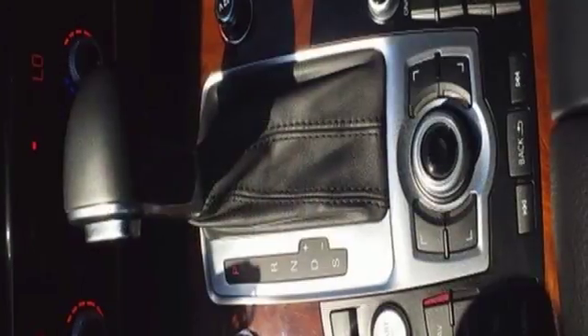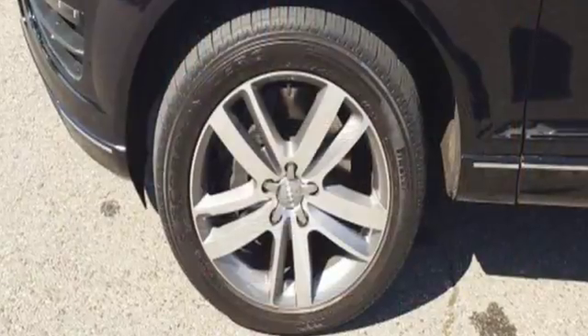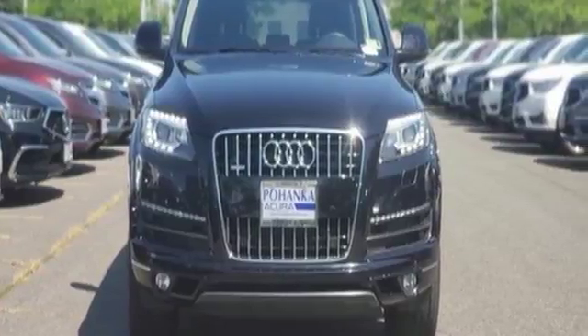Edmunds.com explains Audi has managed a high-tech presentation without a sacrifice in comfort or warmth. Audi forges sophistication and performance into each iconic vehicle. See it for yourself when you take it for a test drive.